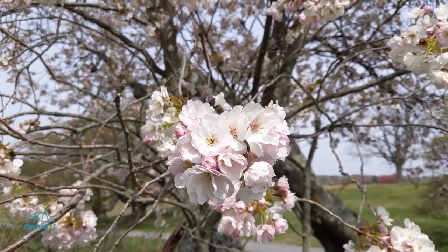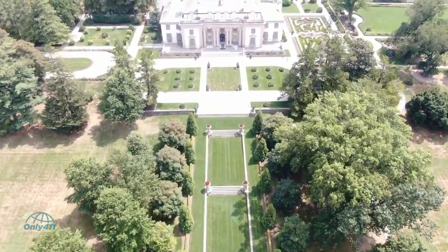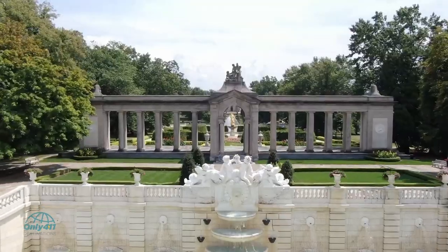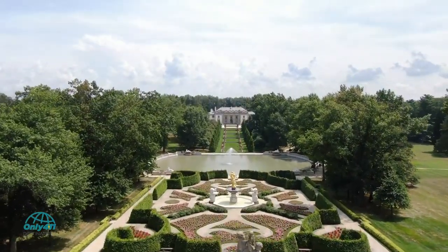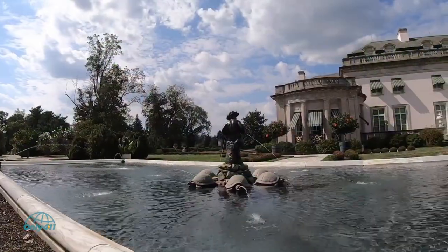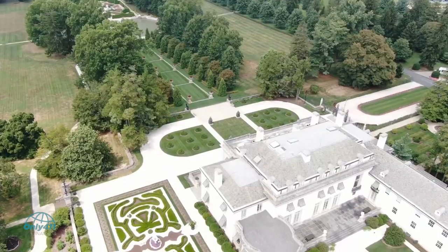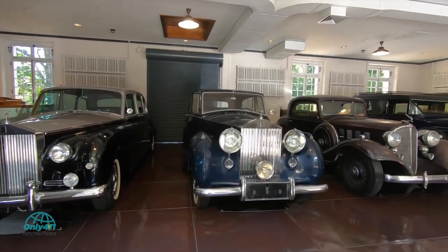Number 2: Nemours Estate, Wilmington. Nemours Mansion in Wilmington was a gift from Alfred DuPont to his wife Alicia. This beautiful 77-room home is complemented by equally impressive gardens — the most extensive formal French gardens in North America — built in the early 1900s and covering almost 200 acres of lawns, woodlands, and meadows. Follow the long walk to the brilliant pool where intermittent water jets shoot into the air, and visit the chauffeur's garage, which holds a collection of vintage automobiles.